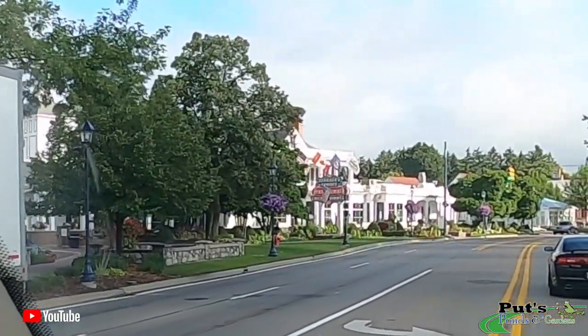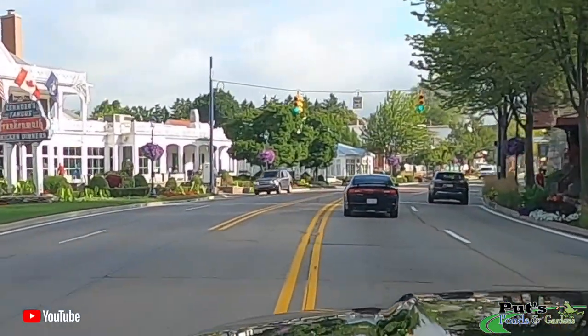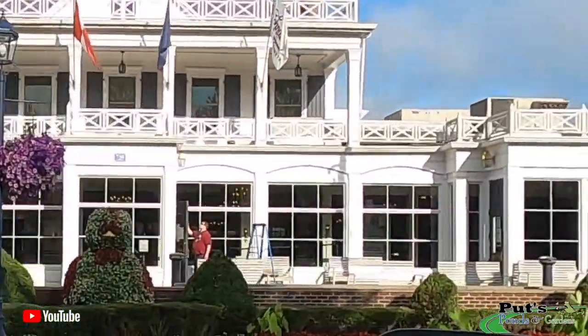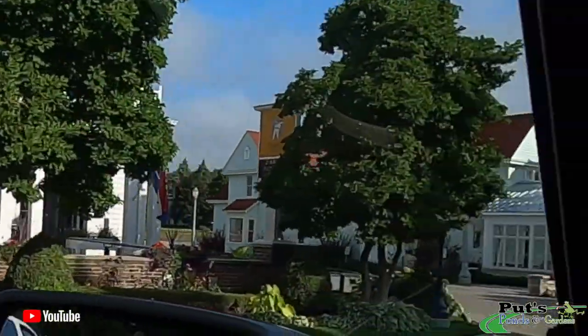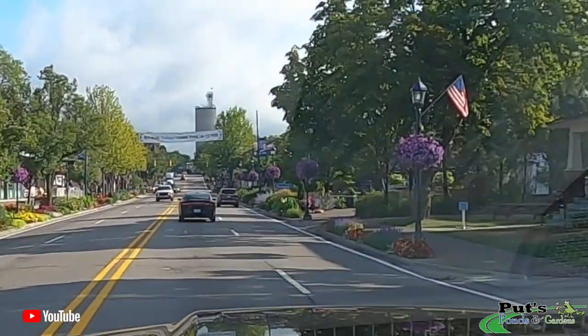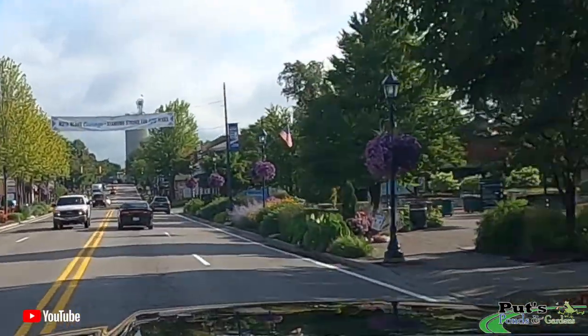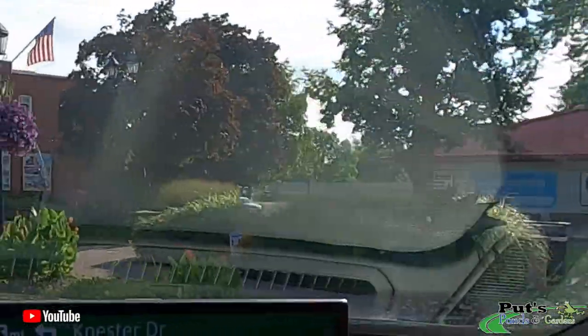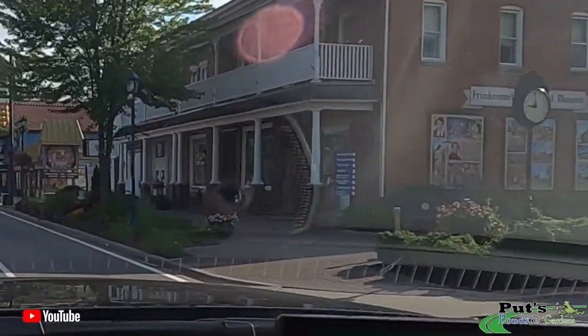This is world-famous Zender's famous chicken dinners, right there. These are the flowers I was talking about at their lampposts. Gardens are lush. Really nice.